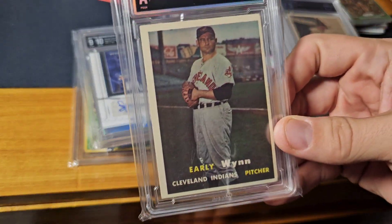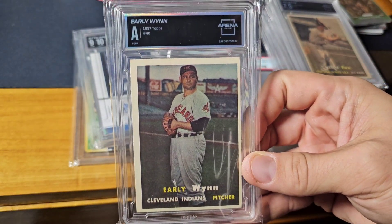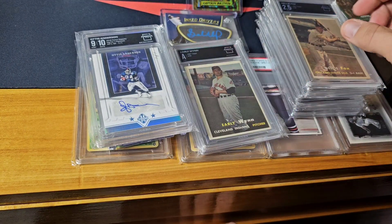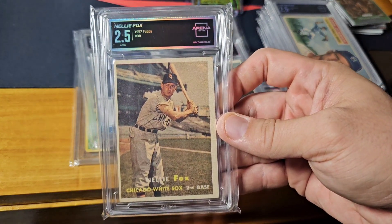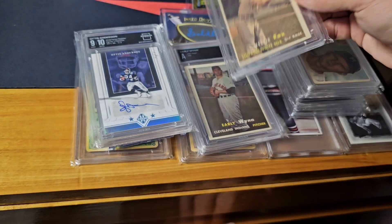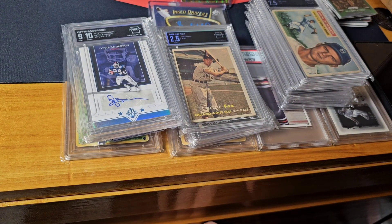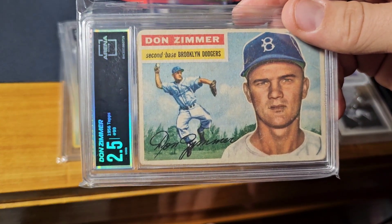Got into a big vintage lot — early win, 1957 Topps, just authentic Nellie Fox, 2.5. 1957 again — most of these I bought in lots, sold most of the lots, had a few left over.